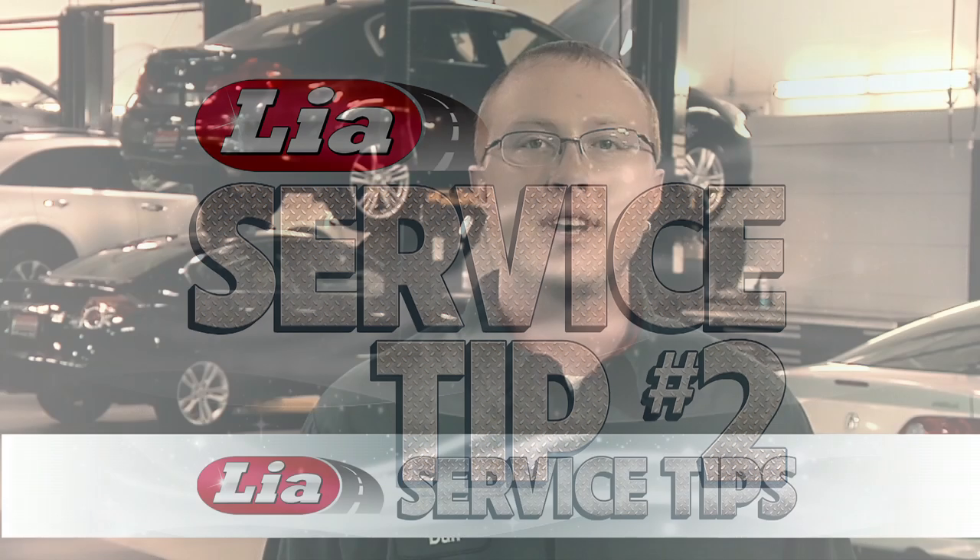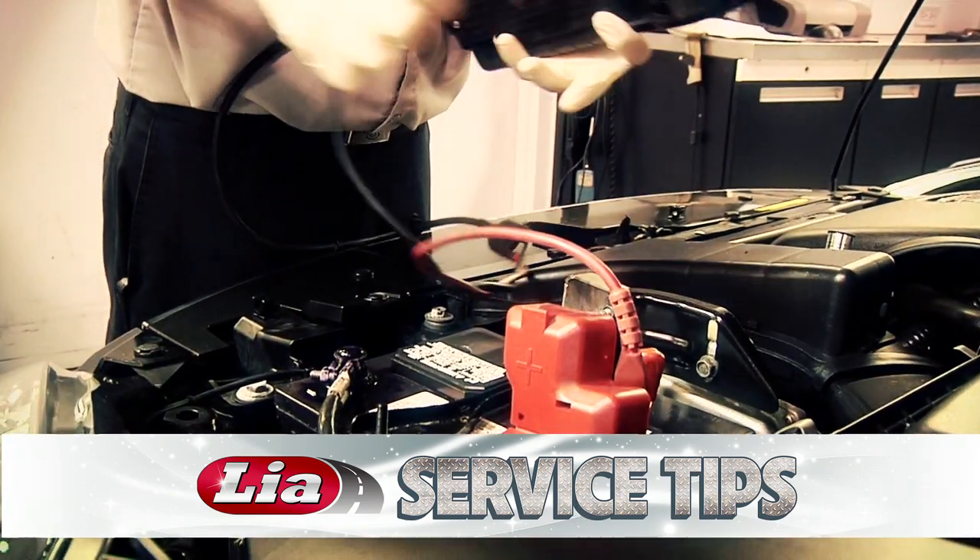An important second tip is also to have your battery checked. A low charged or a battery going bad is made worse during the cold months and will often prevent your car from starting early in the morning.